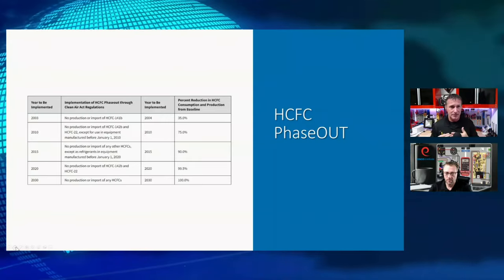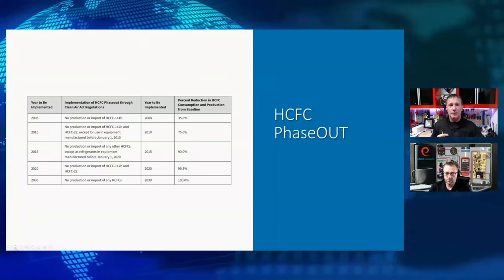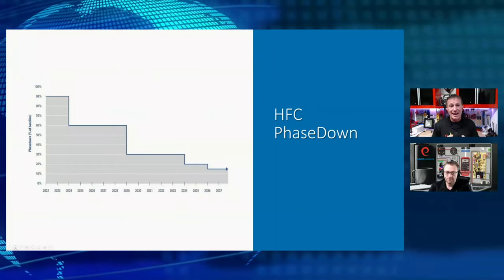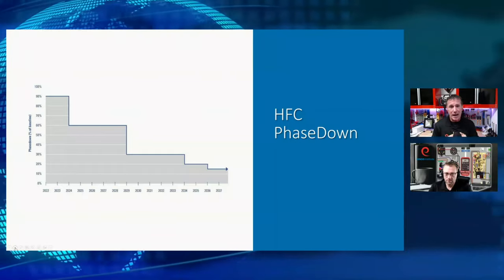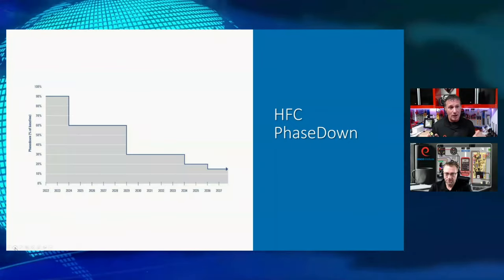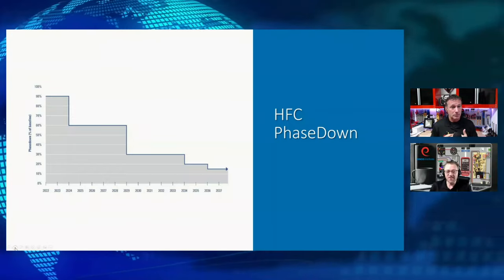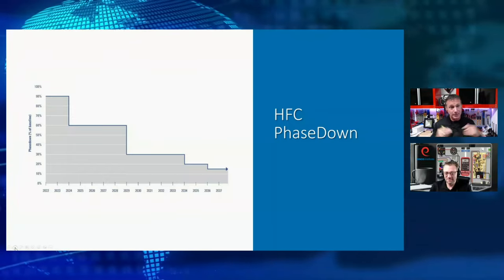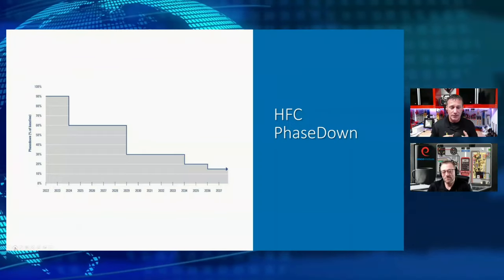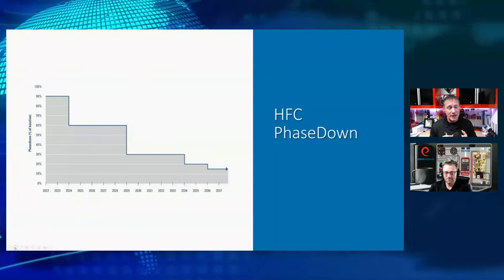Same thing in our HCFCs. Now there are some differences when we talk about that, and that's why we're here — to look at the differences between these phase-outs and phase-downs. Let's take a look at the HFC phase-down. That's the one we are in right now, and not everyone even realizes that. Did you know that we are in a phase-down of all of our HFC refrigerants? That actually started at the beginning of this year. We're already in a 10% reduction of the manufacturing of all HFC refrigerants.